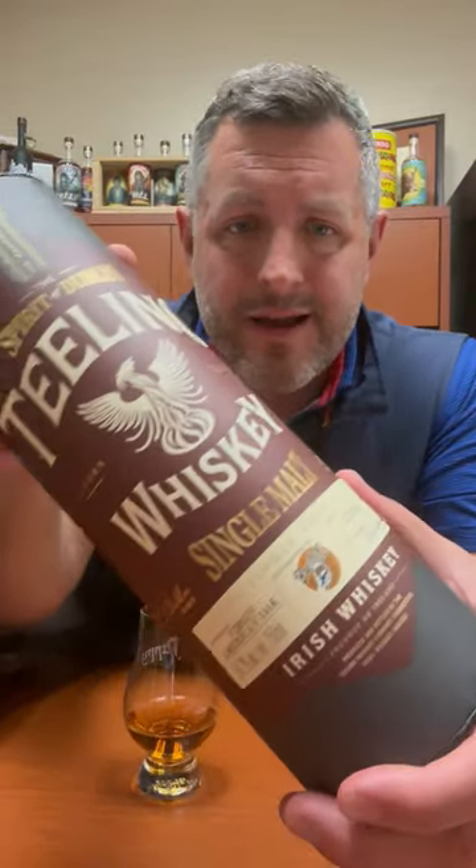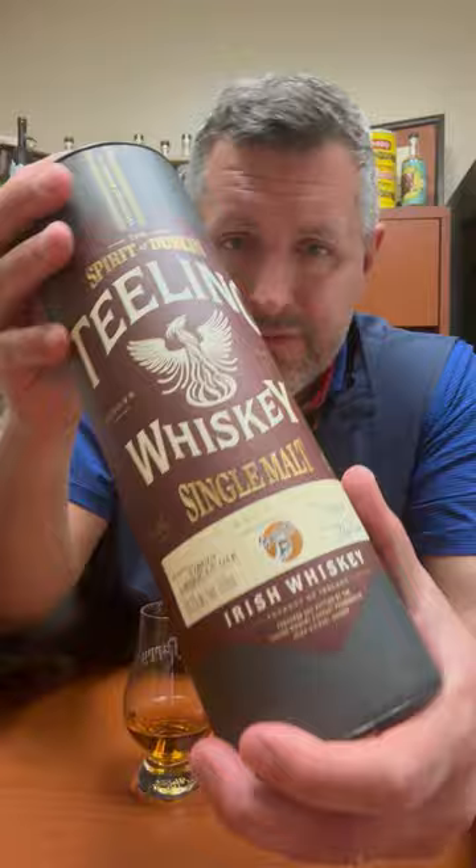Today I'm taking a look at this very exciting Bourbon World Single Cask of Teeling Single Malt Irish Whiskey. Bottled at 118 proof, non-chill filtered.